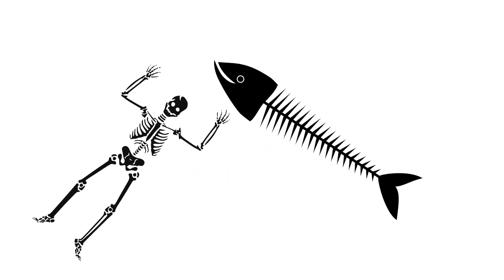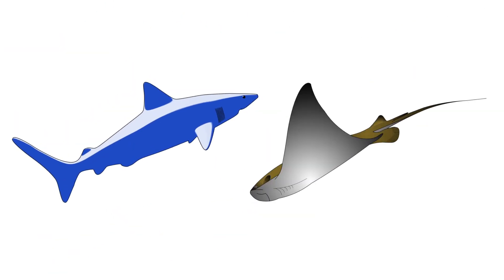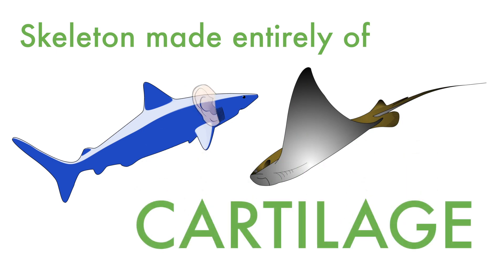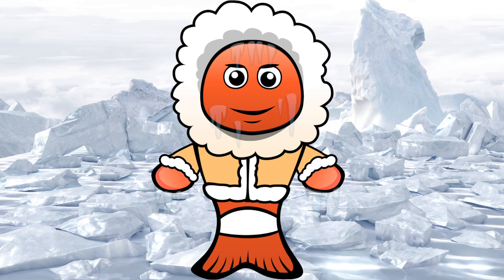Like us, most fish have a skeleton made of bone. Sharks and rays are different and have a skeleton made entirely of cartilage — the same material as your ears and nose.